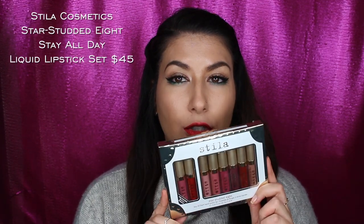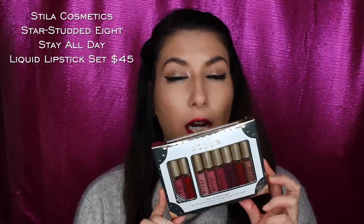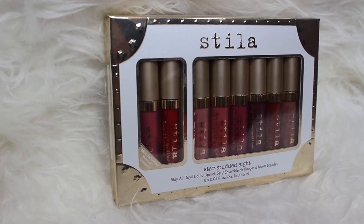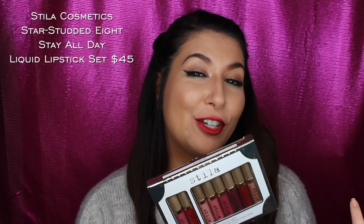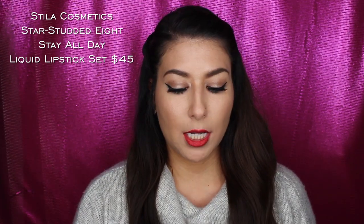Before getting into the swatches, I will just show you the packaging. This is the set here — really cute packaging. It has white packaging with a gold trim which has studs, which is cute for the star-studded eight. It obviously has two shimmer shades and then six matte shades. The two shimmer shades are new to the Stila Stay All Day liquid lipstick line, and there are also two shades that are new in the mattes as well.